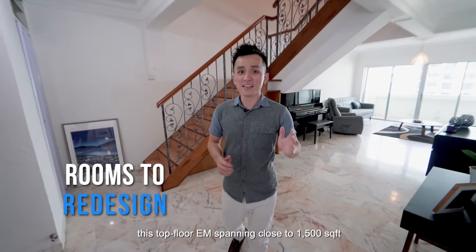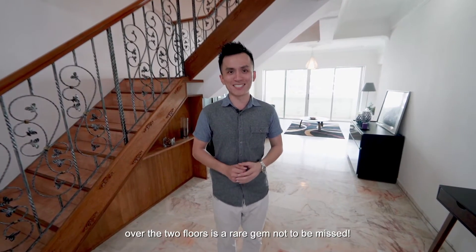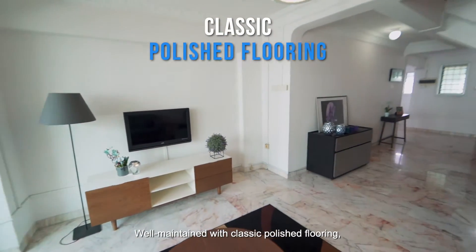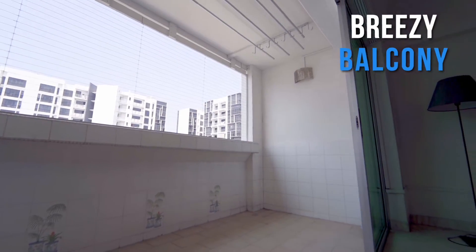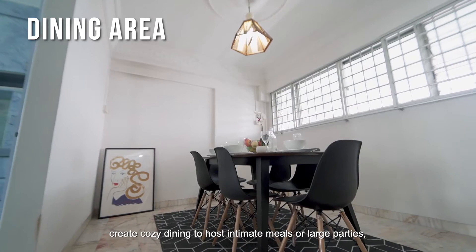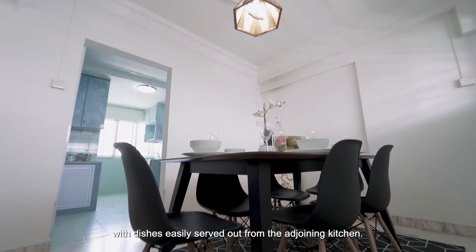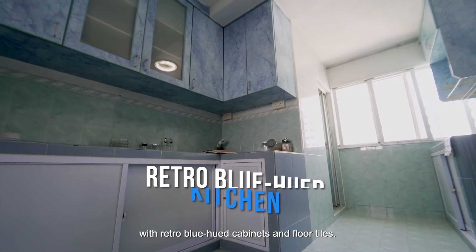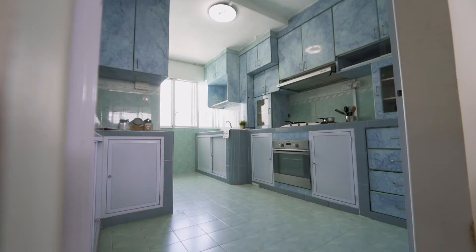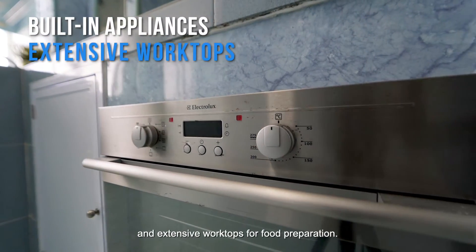With rooms to redesign, this top-floor executive maisonette spanning close to 1,005 square feet over two floors is a rare gem not to be missed. Well maintained with classic polished flooring, it features an elegant parlour flowing into the first-floor living room, which comes with a breezy balcony. Create a cosy dining space to host intimate meals or large parties, with dishes easily served from the adjoining kitchen. The generously sized kitchen features retro blue-hue cabinets and built-in appliances with extensive worktops for food preparation.